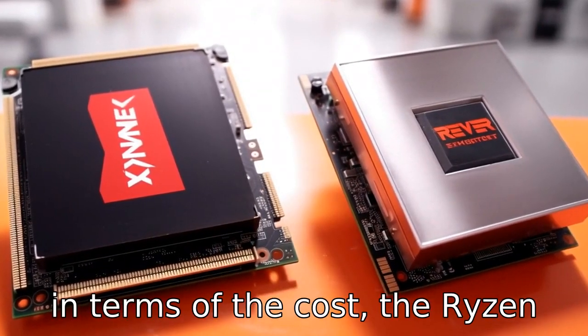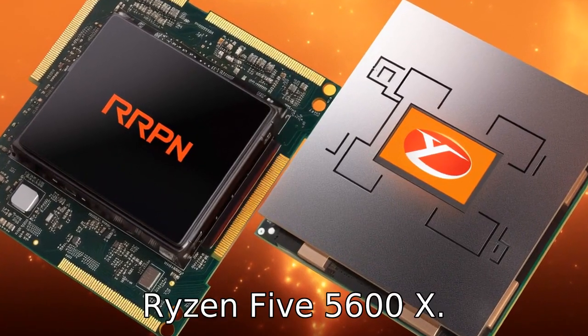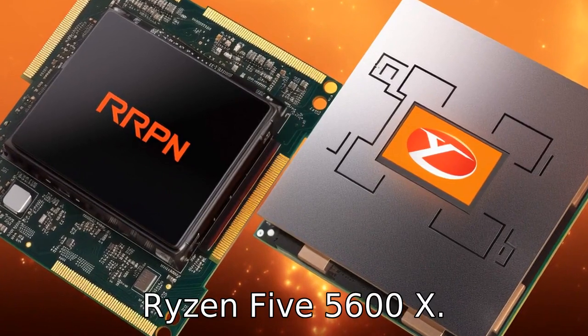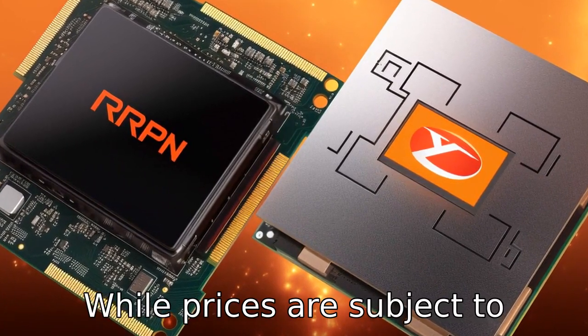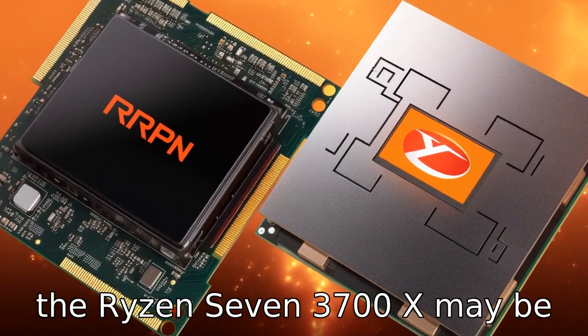Difference 11: In terms of cost, the Ryzen 7 3700X launched at a lower introductory price than the Ryzen 5 5600X. While prices are subject to change, it's fair to note that the Ryzen 7 3700X may be the more economical choice.